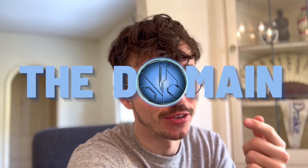Hello once again, YouTube, and welcome back to The Domain. I bring you very important news today.